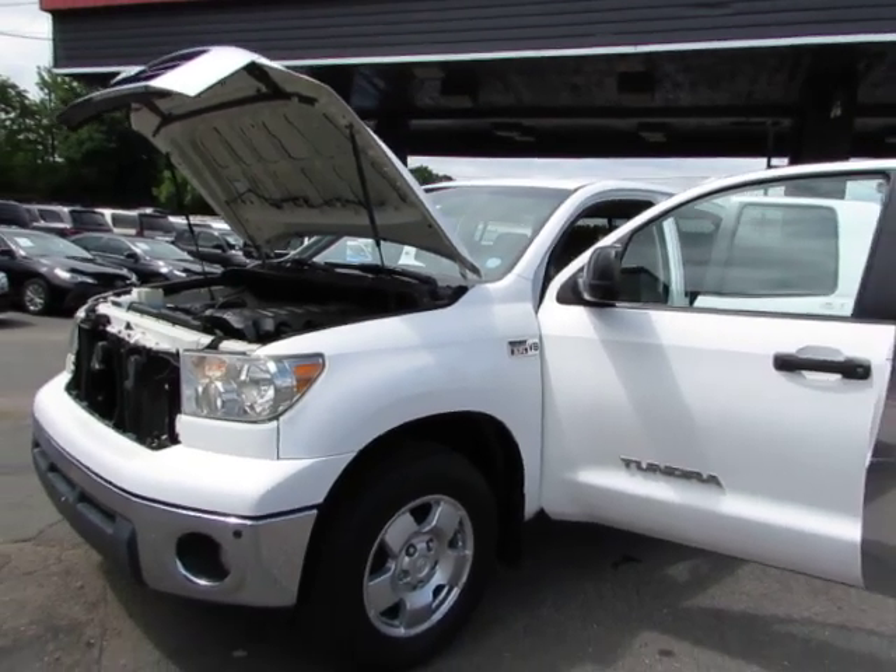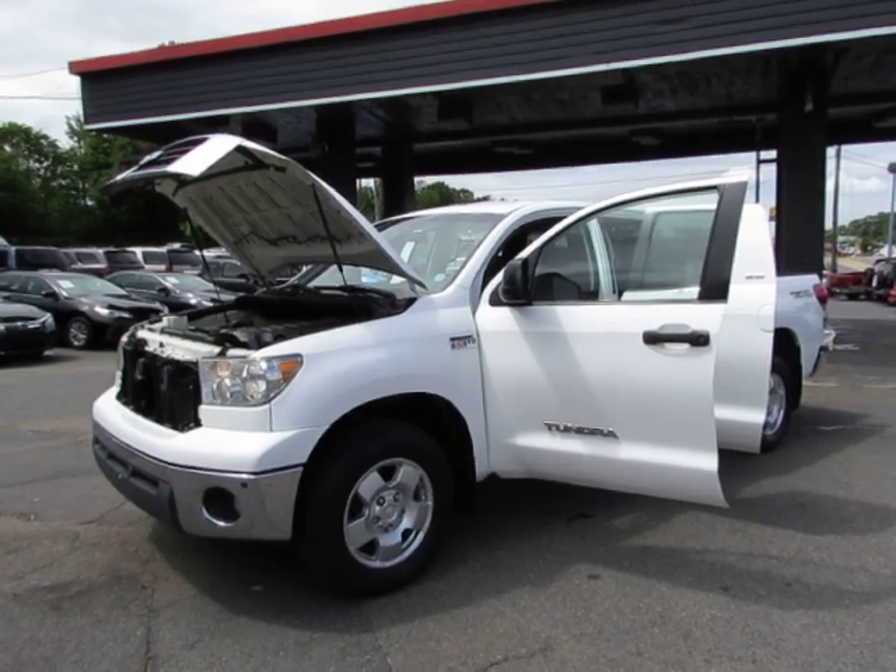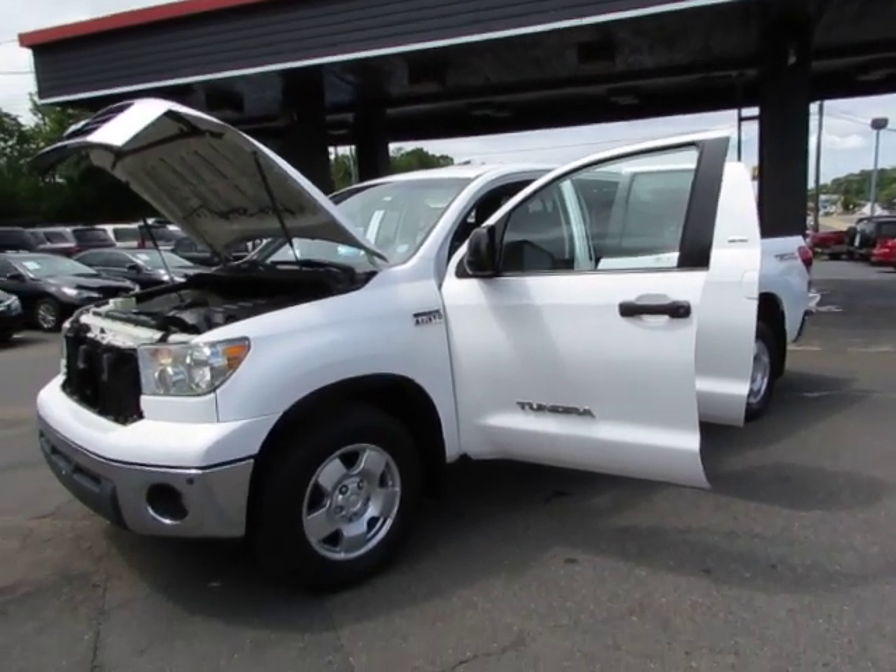Give us a call at 980-406-3020. Hablamos Español — visit us here at Auto Selection in Charlotte or call us at 980-406-3020.